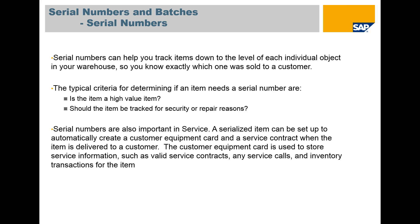When combined with the binning functionality of SAP, you will know exactly where in the warehouse that individual item is kept. The typical criteria for determining if an item needs a serial number are that it is a high-value item, or it should be tracked for security or repair reasons. If you are setting up warranty on any of these items, then generally you want to use serialization, and it will automatically create a customer card, which we'll take a look at in a bit.